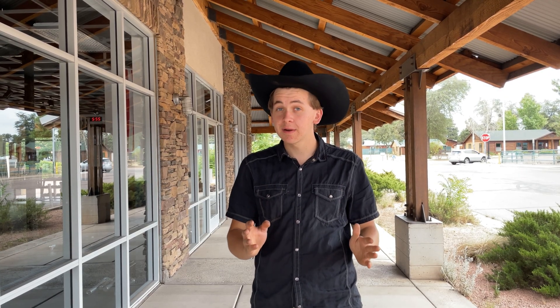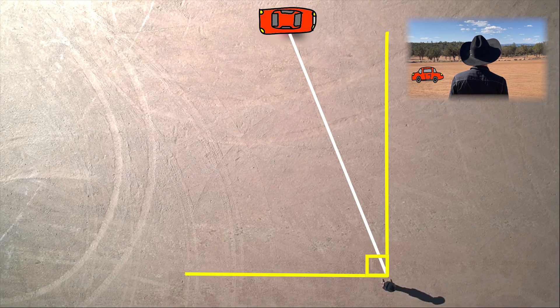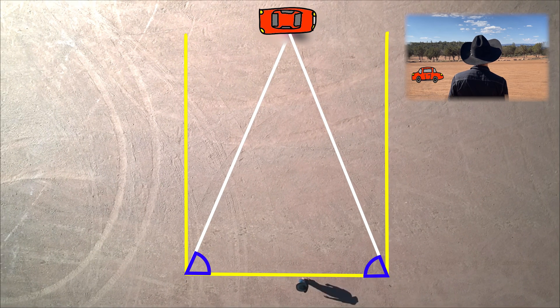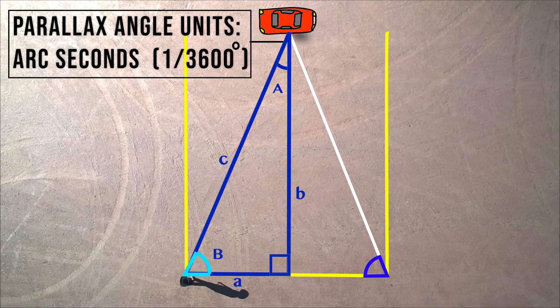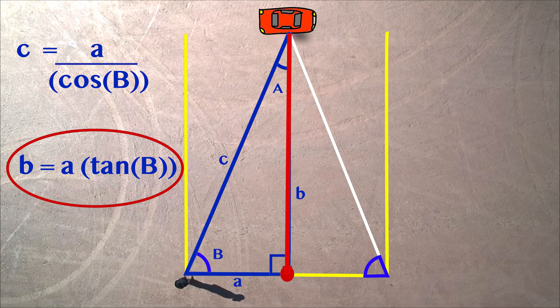So how do we use parallax to calculate the distance to an object? From the first vantage point, we will measure the angle from straight ahead to the object whose distance we want to know. Because this is a 90-degree corner, we also know the interior angle. Let's repeat this process from the other vantage point — this angle is the parallax angle. Since we know angle B and the distance between the two vantage points, we can use trigonometry to tell us the distance to the object from either the vantage points or the center of the baseline.